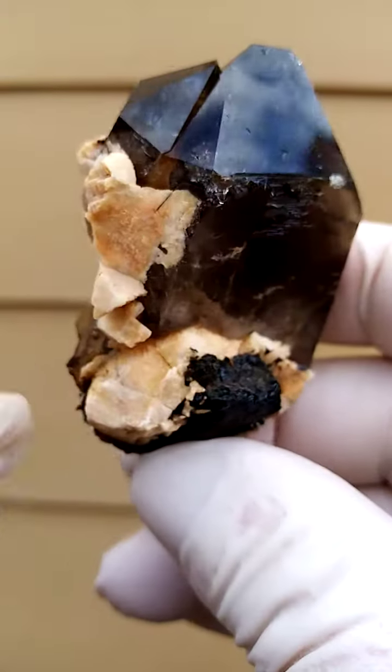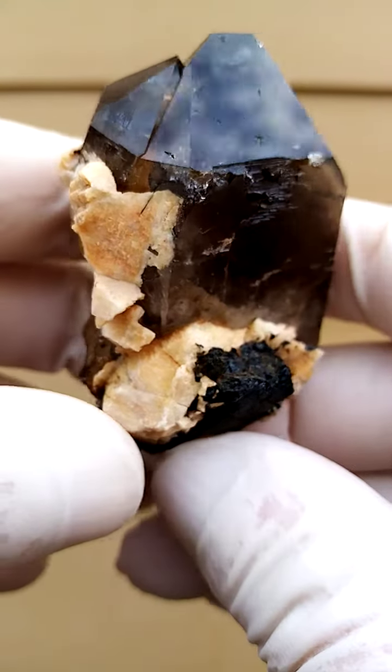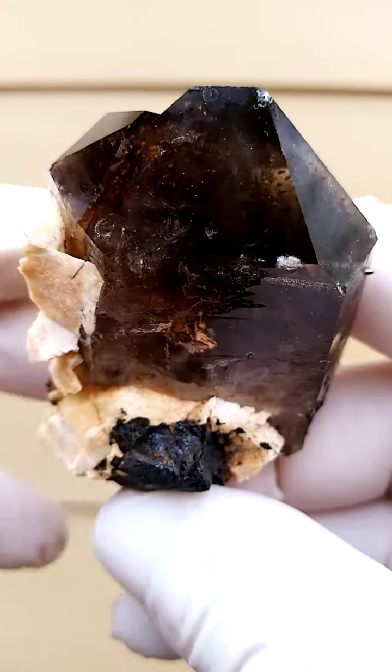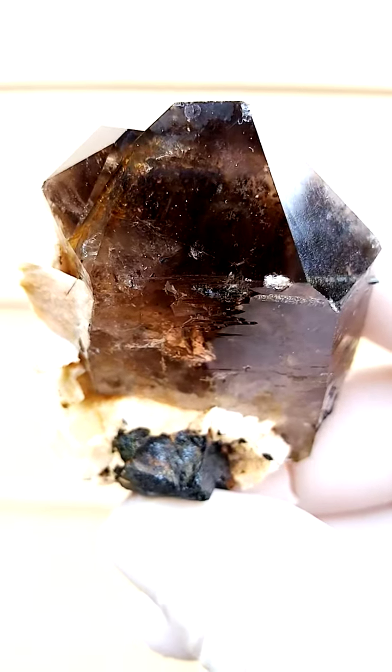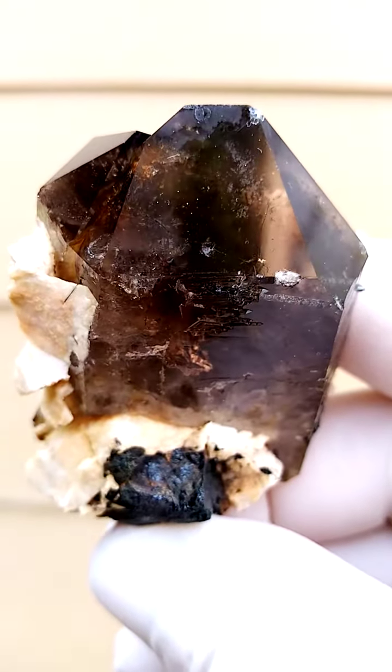Matrix of feldspar — the beige material you see here would be the feldspar. Color-wise, I wonder if you see a little bit of blue-green here; we might be looking at some riebeckite or crocidolite asbestos trapped in here too.